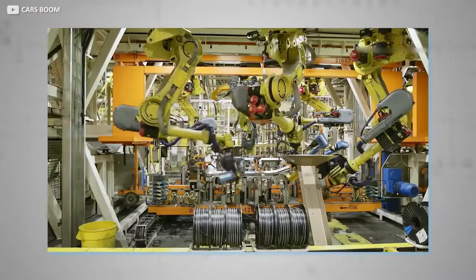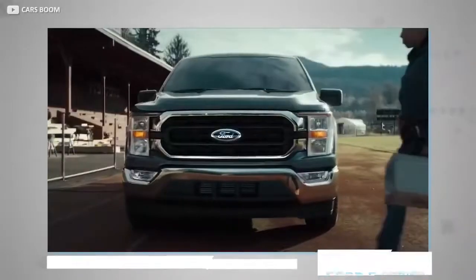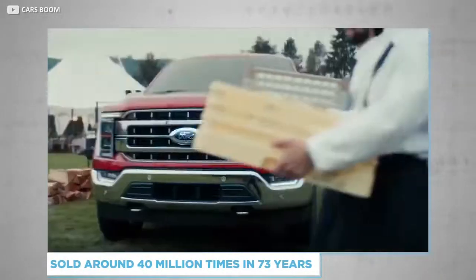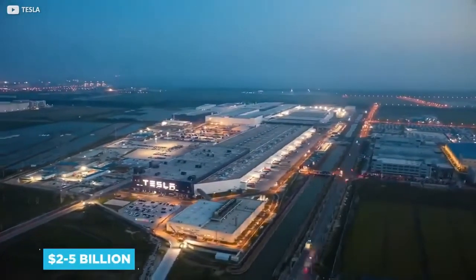CEO Elon Musk believes that one day Giga 3 alone could produce more than one million cars each year. To put that in perspective, America's best-selling car, the Ford F-Series, is estimated to have been sold around 40 million times in a lifetime spanning 73 years. The total cost of the Shanghai factory is estimated to be between two and five billion dollars.